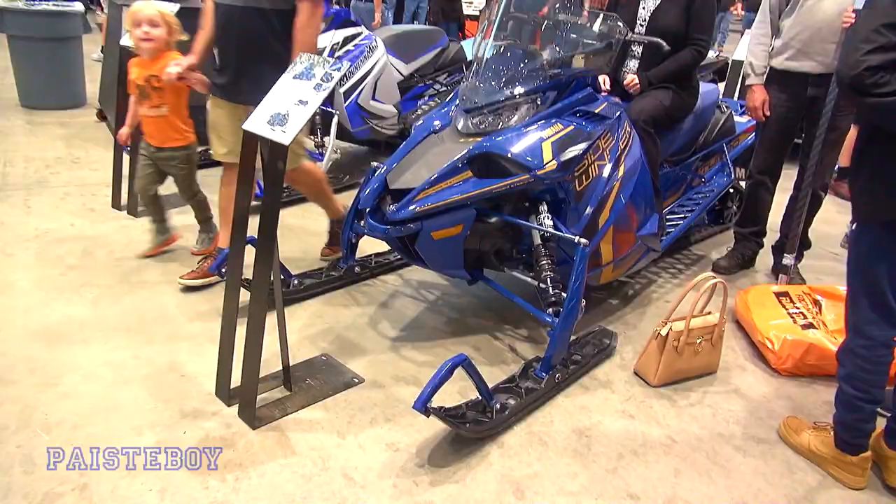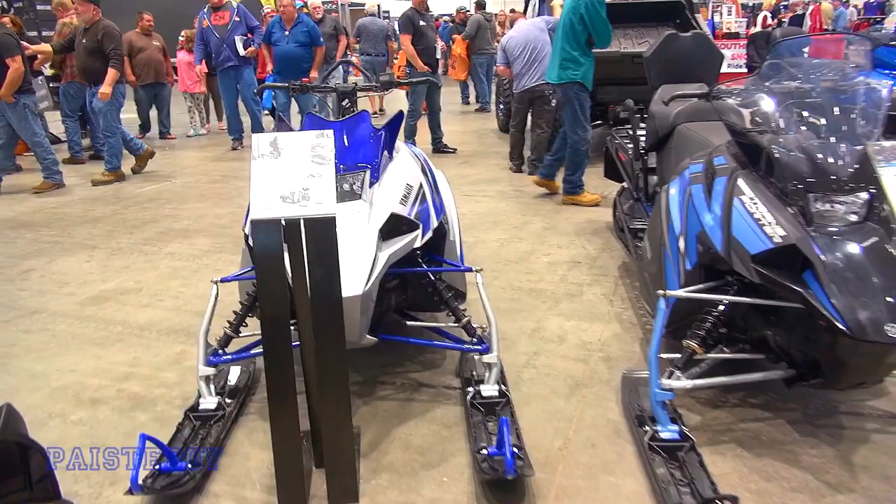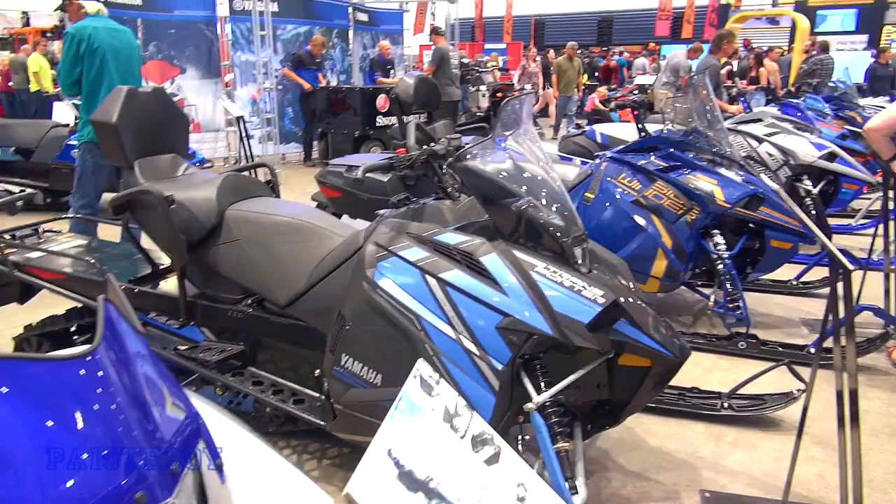It's amazing how expensive sleds have gotten — nothing's cheap anymore. SX Venom Mountain with a longer track. Transporter 146.